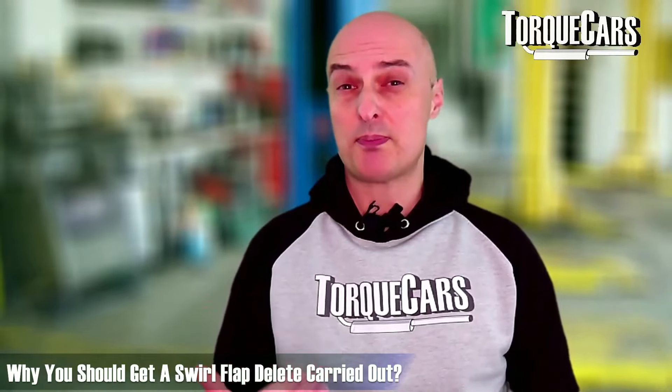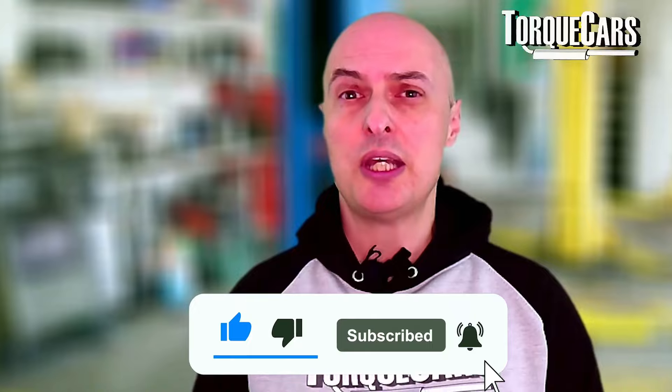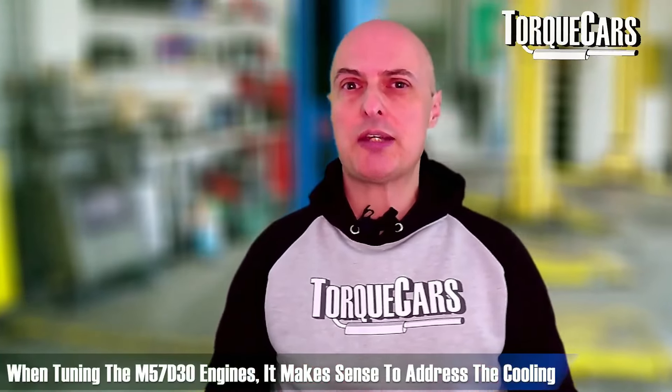The GT2871 turbo from Go Tune promises around 450 horsepower. It makes a lot of sense to remove the head and get it properly ported, as the head becomes a restriction to airflow even with a big turbo fitted. Swirl flaps are often removed on this engine — they can break off and cause damage. While swirl flaps aid air delivery and low-RPM torque and fuel economy, a swirl flap delete is recommended for high-power builds to eliminate restrictions and maximize airflow.